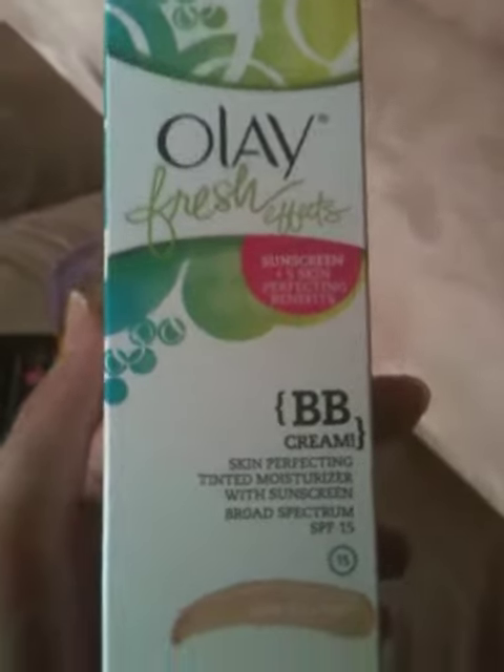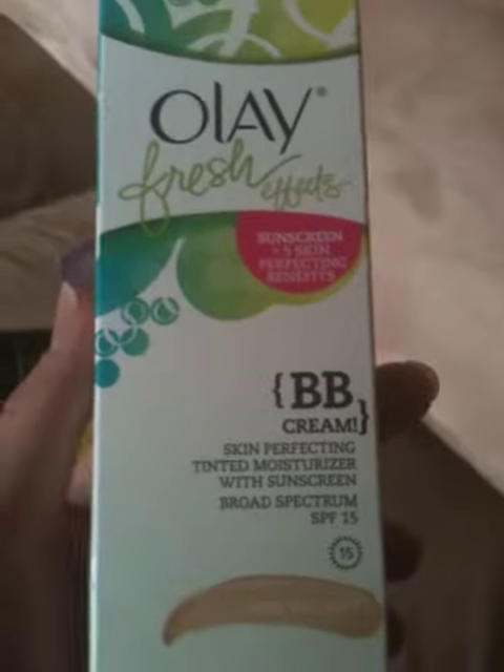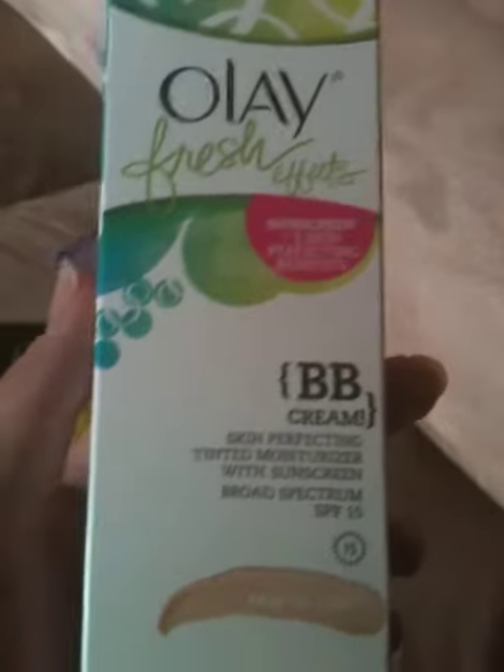I had to find out what BB cream was, because I've heard of it, but I was like, what's the BB stand for? I never understood it. So I'm so glad I get to try this out.